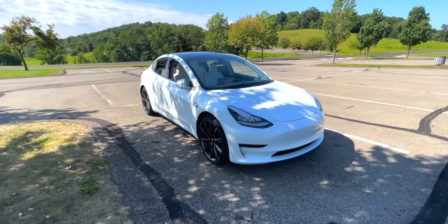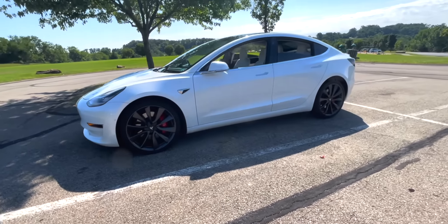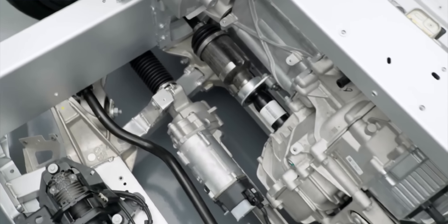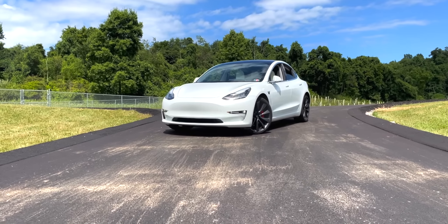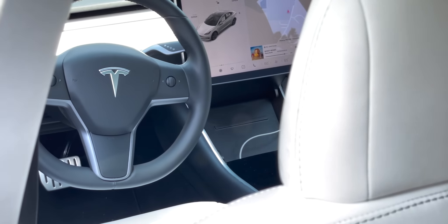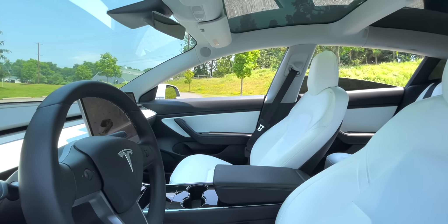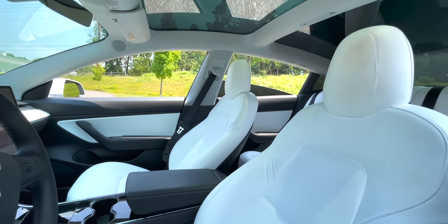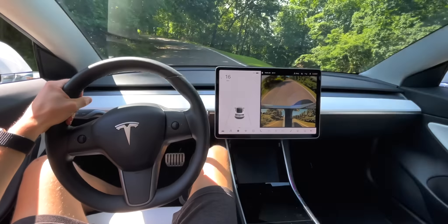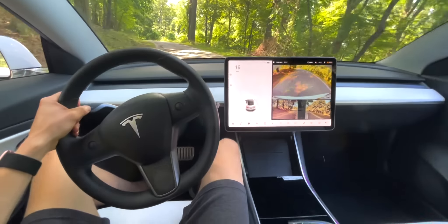I've owned two Model 3s — this is my second, the Performance. The first one actually had a ticking noise from outside the car; I had them check it out and they said it wasn't anything serious. Also, a few people told me they had to get their passenger seat replaced after the controls stopped working, but they were under warranty and it was fixed at no cost, which was good.